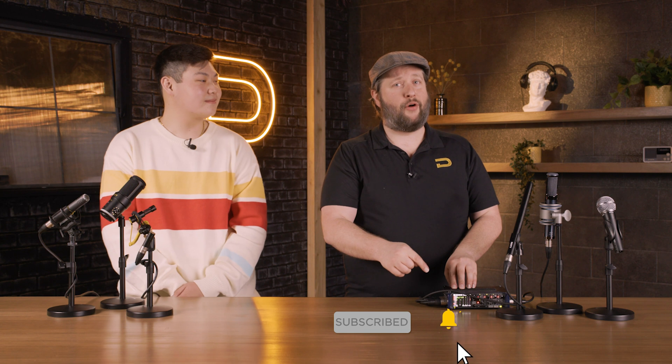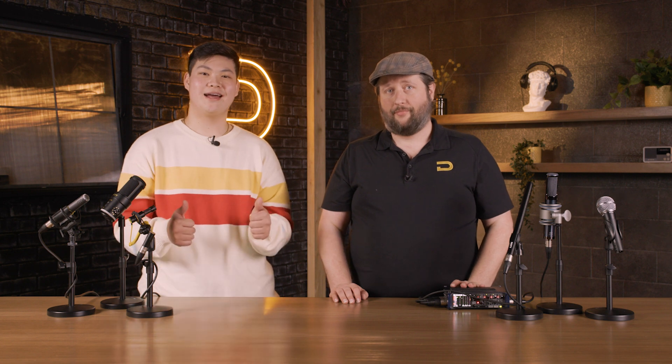Hit that subscribe button down below so you don't miss a single video, and hit that bell for notifications so you're one of the first to know when we drop videos here on the channel. Hit that like — it really helps us with the algorithm on YouTube. I'm Andrew from DD Microphones. Thank you for watching. We'll see you soon.